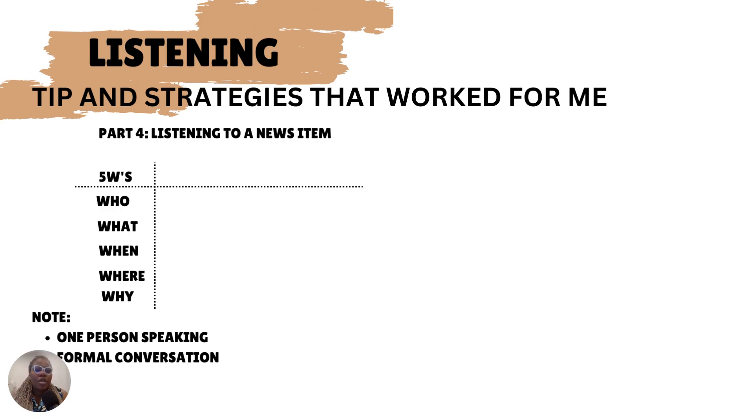For part four, you're listening for news items. Under this, we have the five W's: who, what, when, why. It's one person that is speaking — it's a monologue — so you have to really pay attention.